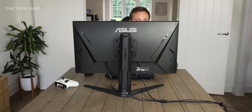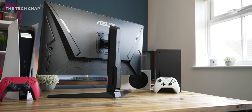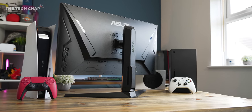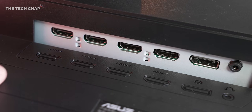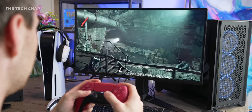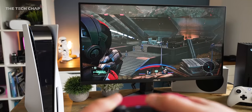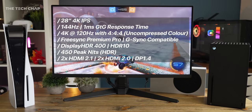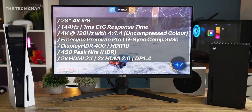So this is the ASUS TUF Gaming VG28U, and it's one of just a handful of monitors sporting one of these new HDMI 2.1 ports — two of them in fact — along with a couple of normal HDMI 2.0s and a DisplayPort 1.4. So this is just as much for the PC Master Race as the console Master Race. Let's talk specs: we're getting 4K at 144Hz via DisplayPort or 120Hz via HDMI 2.1.